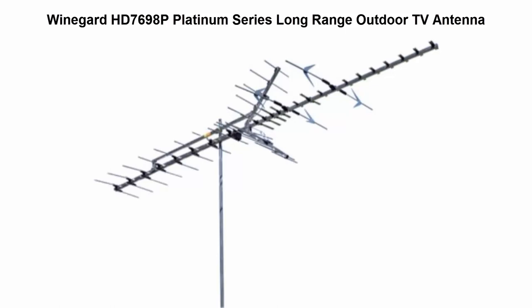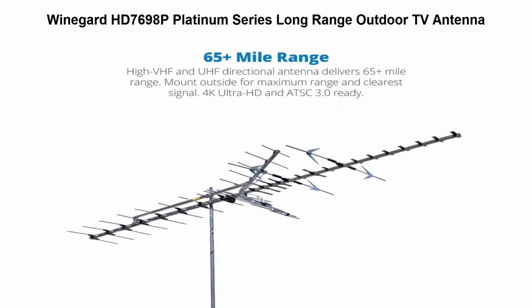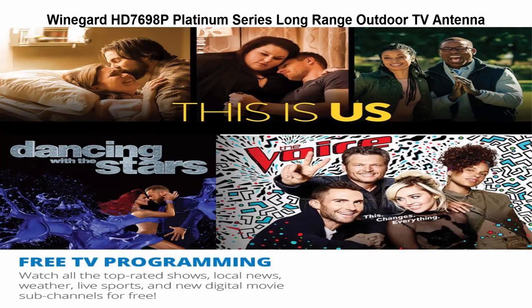Top 4: Winagard HD7698P Platinum Series Long Range Outdoor TV Antenna. The Winagard HD7698P receives both high VHF and UHF digital TV signals. Features high gain on both VHF and UHF frequencies for uninterrupted digital TV. Long lasting and superior performance HD antenna.